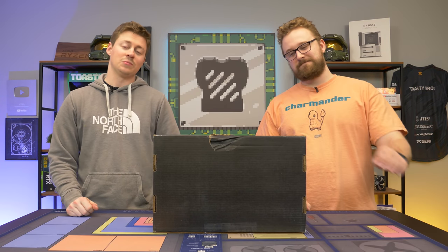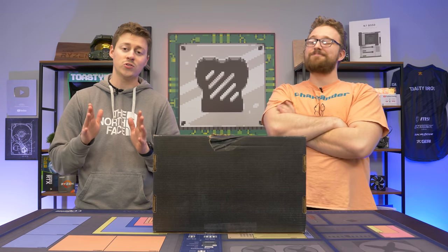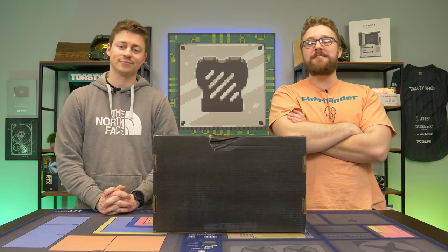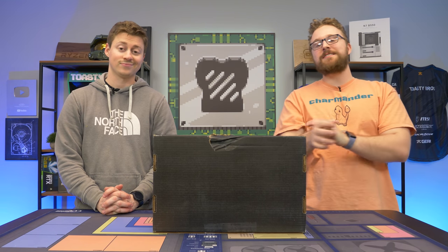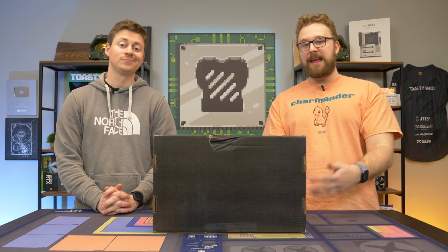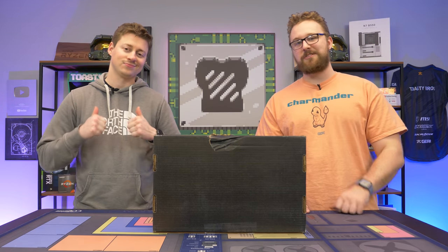Hey, how's it going, guys? Jack Matter with the Toasty Brewers, and today we've got an interesting one for you. This is a Gateway laptop that we paid $180 for from Walmart, and it'll actually game. It has a Ryzen 3 3200U — while it's an older Ryzen APU, it actually has those Vega graphics that allow you to play games. We're going to show you in today's video how well it actually performs, but first, a word from today's sponsor.